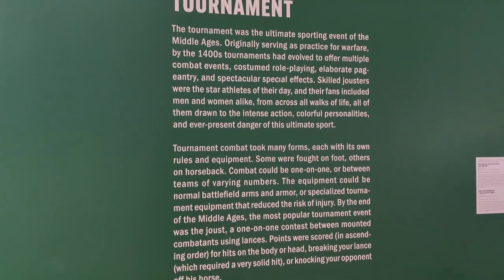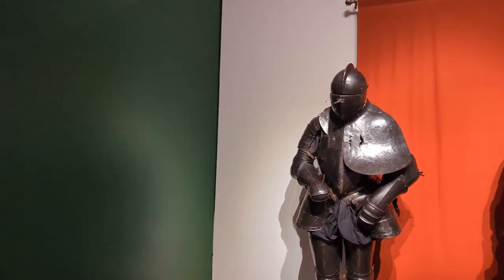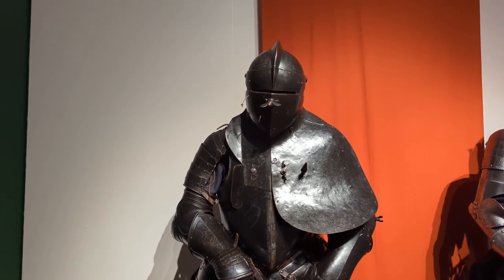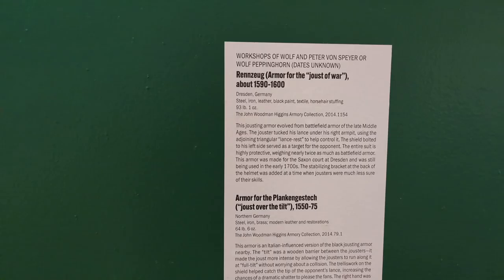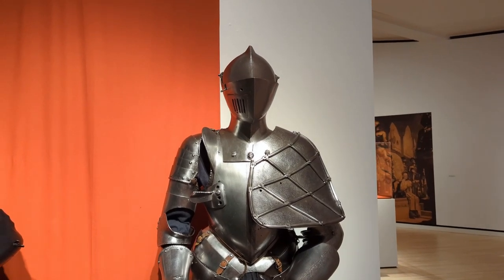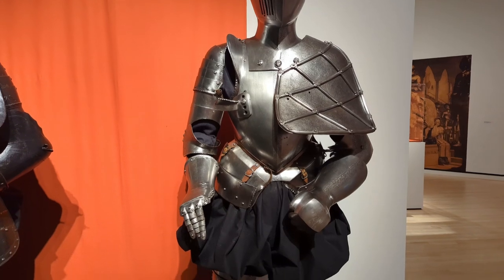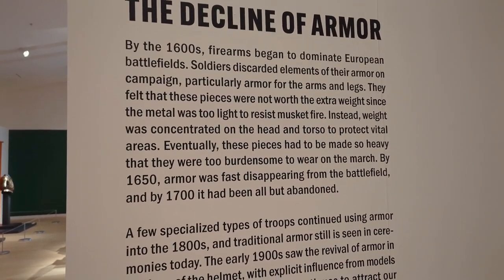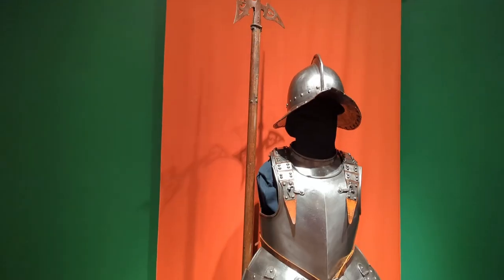This section talked about the tournaments. Everybody thinks of guys jousting on horses with the long lance, knocking each other off — and that is one style of tournament. But they had all kinds of other fighting they would engage in as well. Some pieces weighed about 50 pounds, some less, depending on how much armor they had. Eventually with the development of firearms and other weapons, armor began to die out.